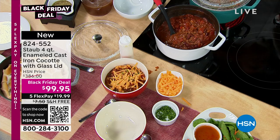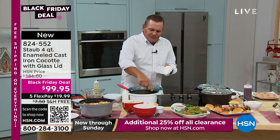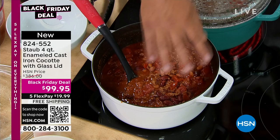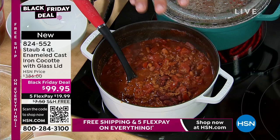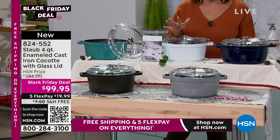Everybody thinks of cast iron as really tough cookware to cook in — it's one of the oldest ways of cooking. But what Staub has done with the inside of this cookware: you would never put a red sauce or anything acidic in a normal cast iron pan. Inside here, it's enamel-coated to perfection, so you never have to worry about scratching, chipping, or peeling. You never have to worry about putting lemon juice or anything acidic, because it's not going to cause harm. They clean up beautifully — not only do they look great, they cook great. We have all the color choices available at this moment.